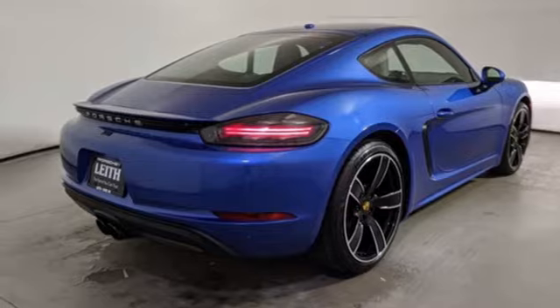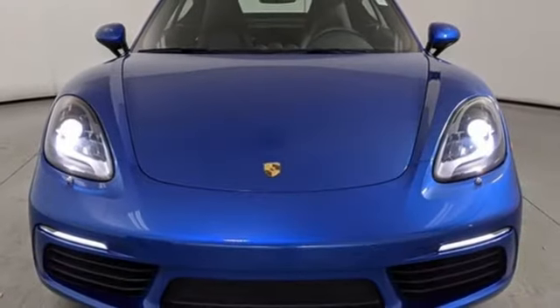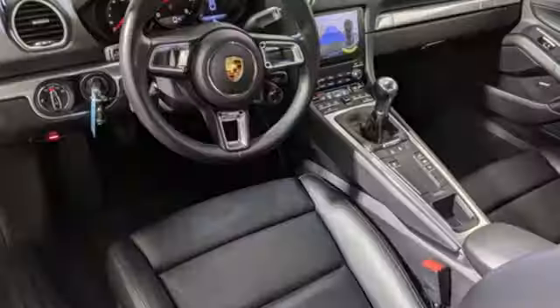External memory control. 10-way power seats. Wireless phone connectivity. And manual transmission.